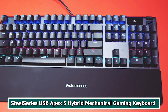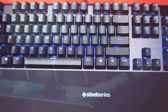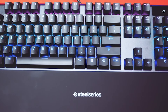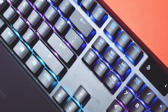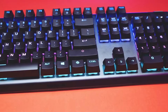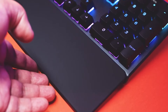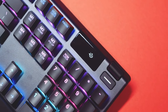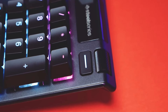Number 5: SteelSeries USB Apex 5 Hybrid Mechanical Gaming Keyboard. The SteelSeries Apex 5 is a USB hybrid mechanical gaming keyboard that offers a unique blend of features catering to gamers. It features customizable RGB lighting, a magnetic wrist rest for added comfort during extended gaming sessions, and dedicated media controls for easy access to audio adjustments. One standout feature is its hybrid mechanical switches, which combine the tactile feel of mechanical switches with the durability of membrane switches, resulting in a responsive and durable keypress experience suitable for both gaming and daily use.